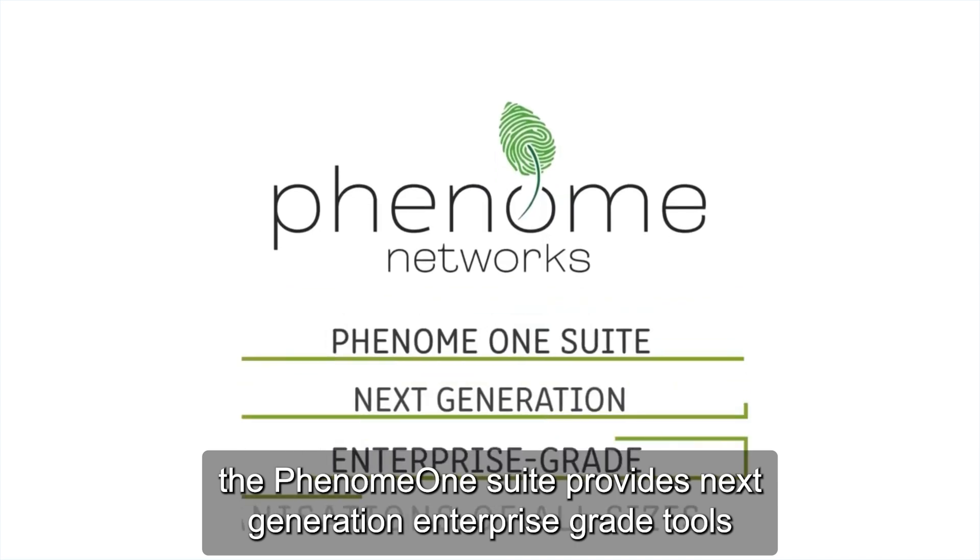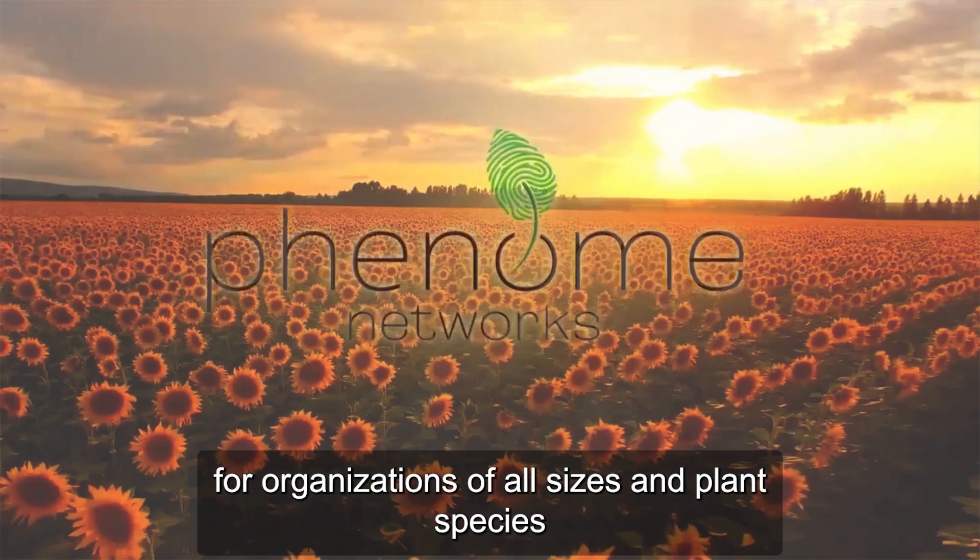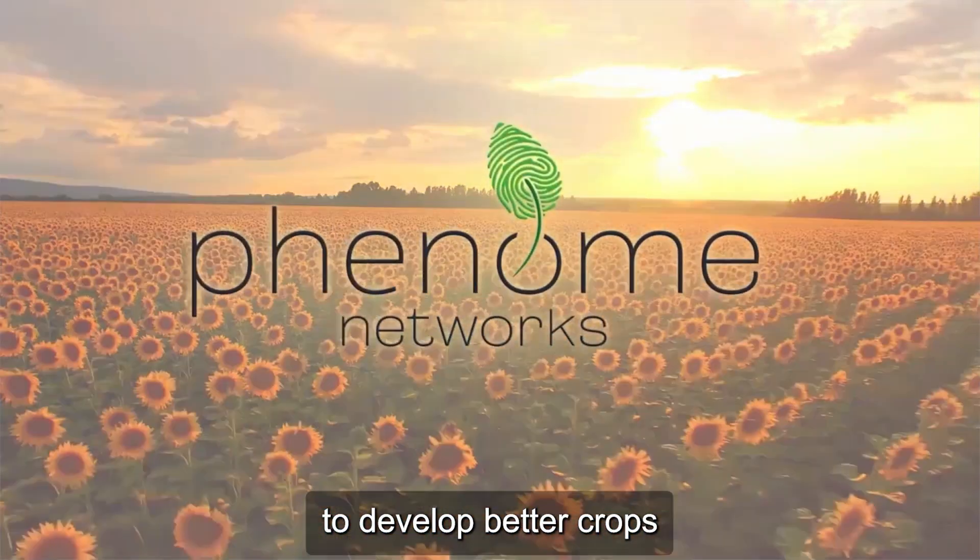The Phenome OneSuite provides next-generation, enterprise-grade tools for organizations of all sizes and plant species to develop better crops, faster.